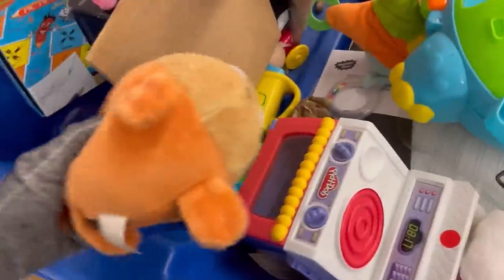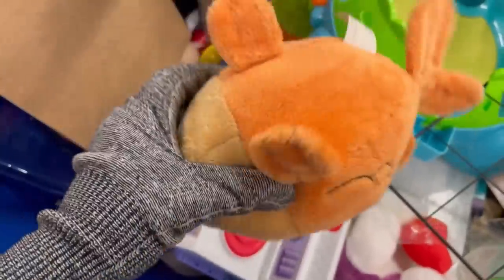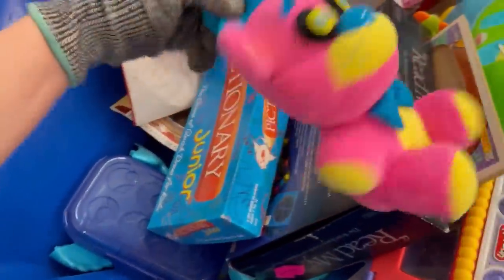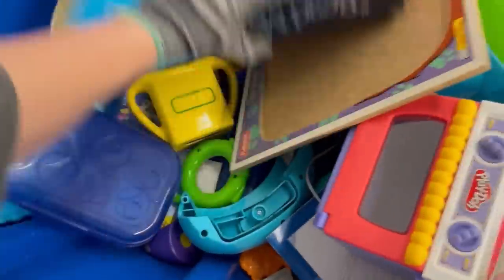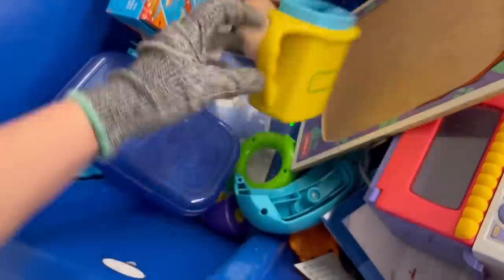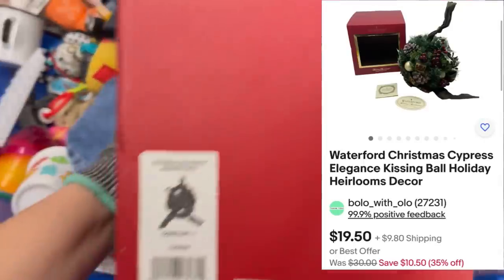How many items have you screamed at the screen at? I'm looking forward to seeing what you guys timestamp down in the comments. This I believe I'm going to bring to Whatnot — he's a Five Nights at Freddy's item and I've never seen a pink one. I did pick up this Waterford crystal — still in the original box. Super happy to find that. Not a big money bolo, but I definitely think it will sell.